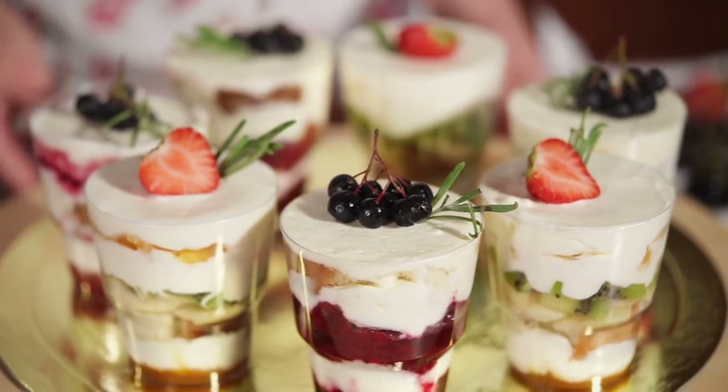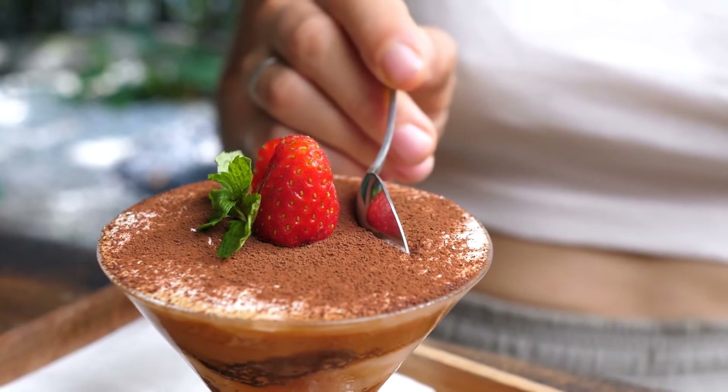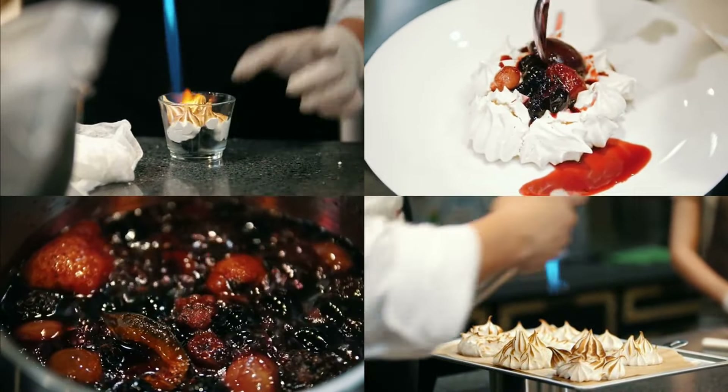Another great thing about this dessert collection is that it is perfect for both beginners and expert cooks. If you are new to cooking, the recipes are easy to understand and you can make delicious desserts in no time. If you are an experienced cook, you can use the recipes as a base and add your own twist to them.